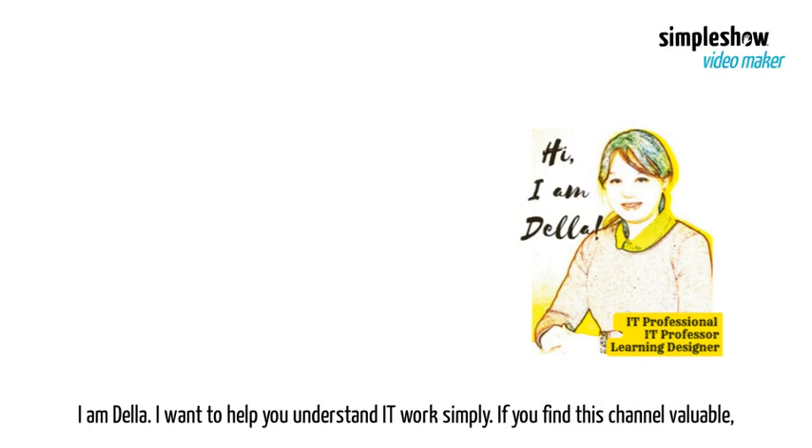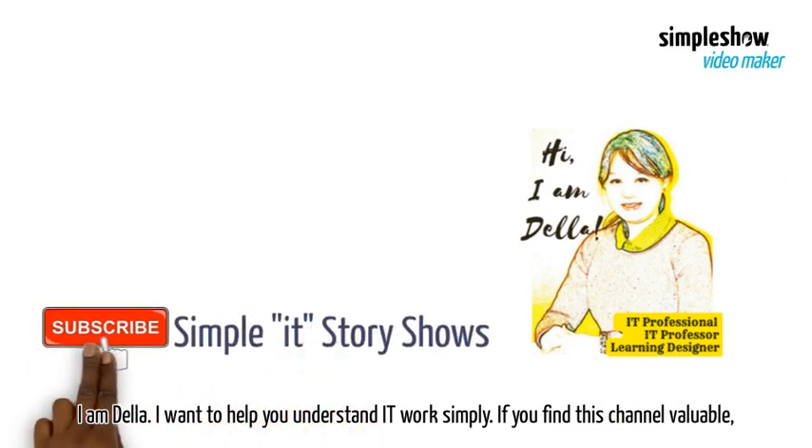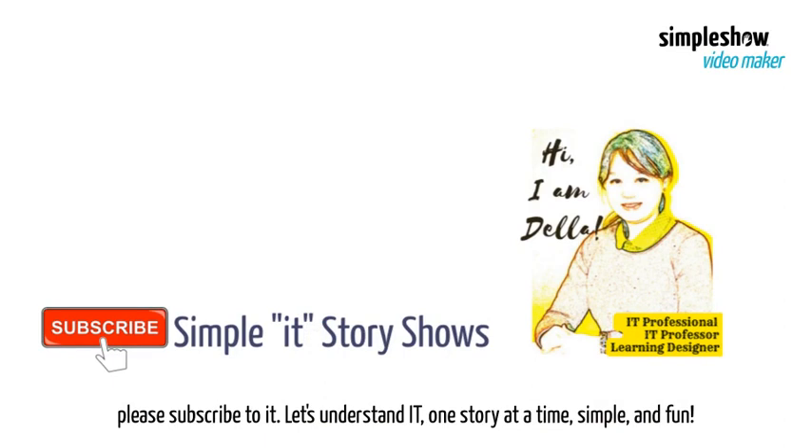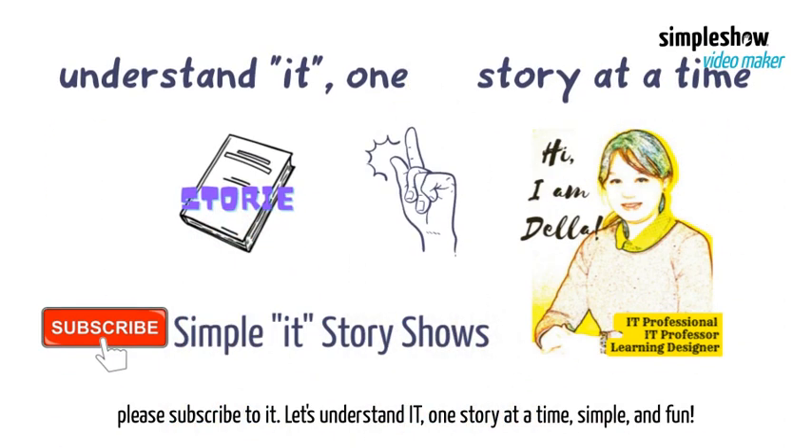I am Della. I want to help you understand IT work simply. If you find this channel valuable, please subscribe to it. Let's understand IT, one story at a time — simple and fun.